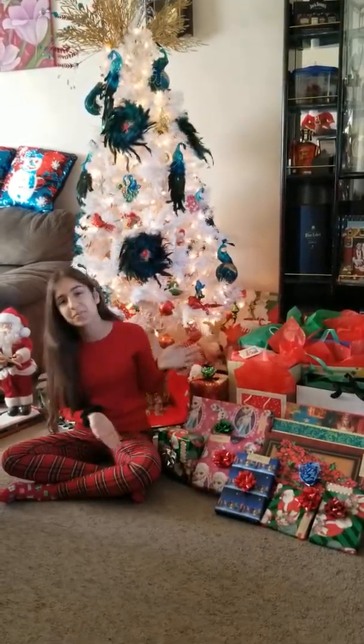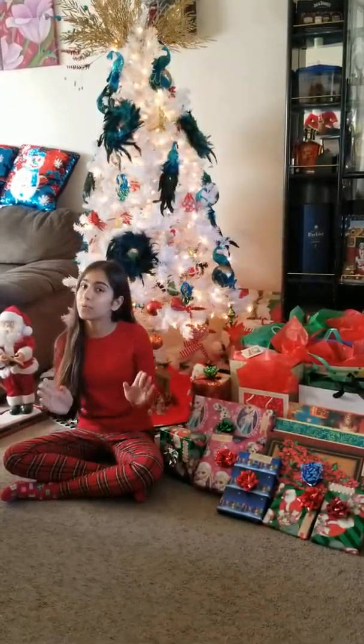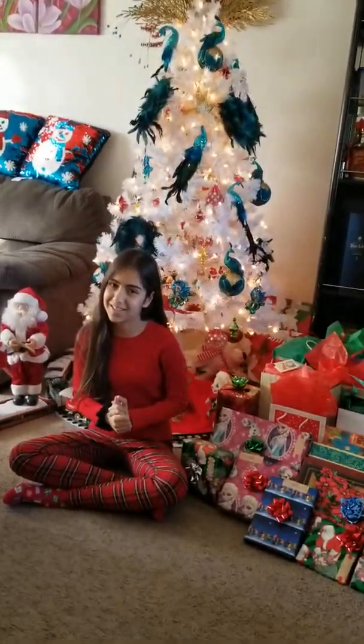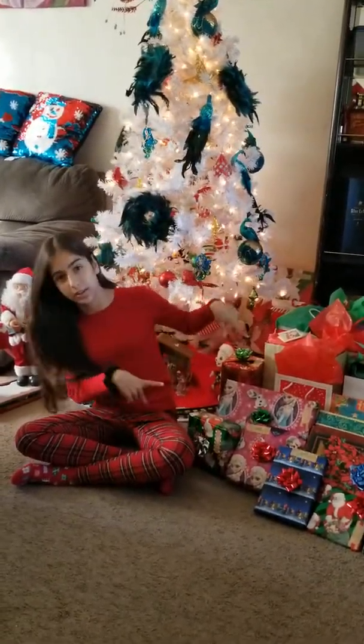Today I'm going to be opening up my Christmas presents. I hope you guys have a very Merry Christmas, and if not, Happy Holidays and Happy New Year. So let's get started.